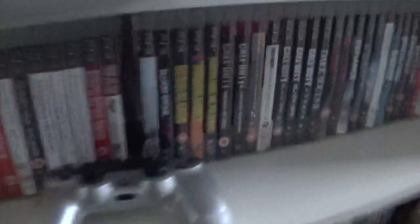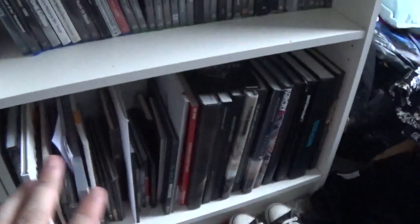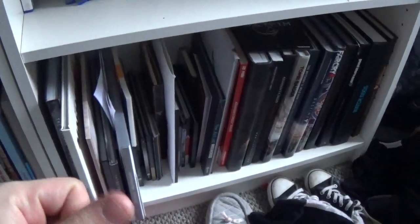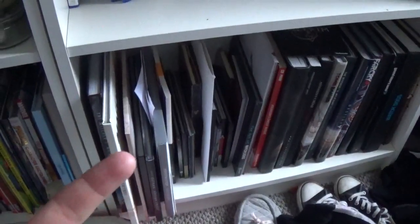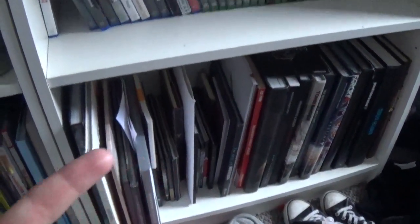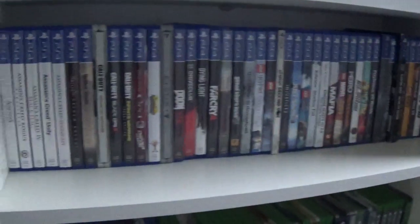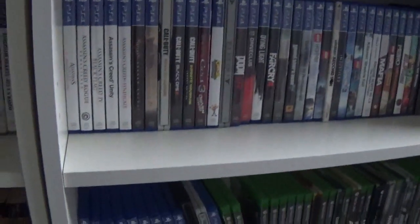Here we have some PS3 games, my PS4 controller, some books, and more PS3 games with more books. In these books you've got your strategy guides and art books. Over here are PS4 games, Xbox One games, and more PS4 games. All my games are alphabetically ordered — just a little bit of OCD.